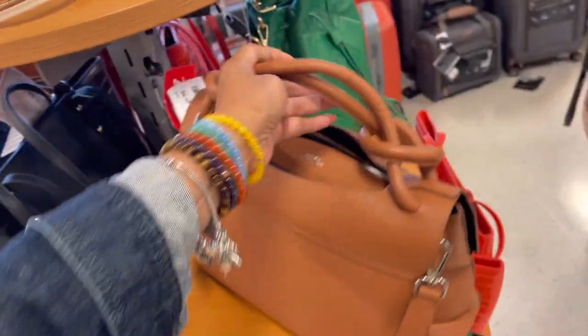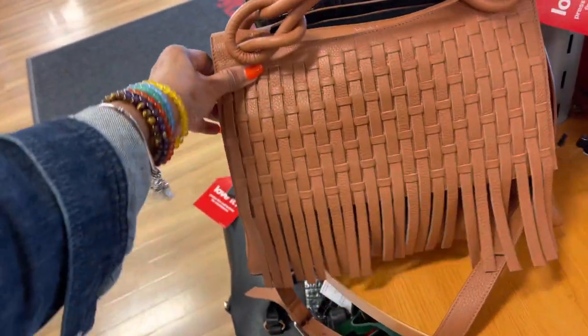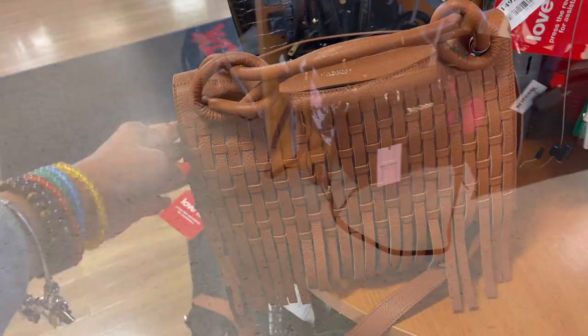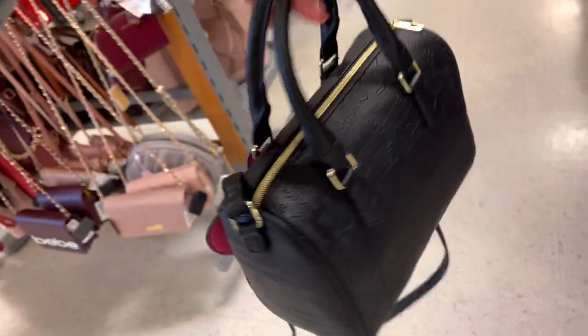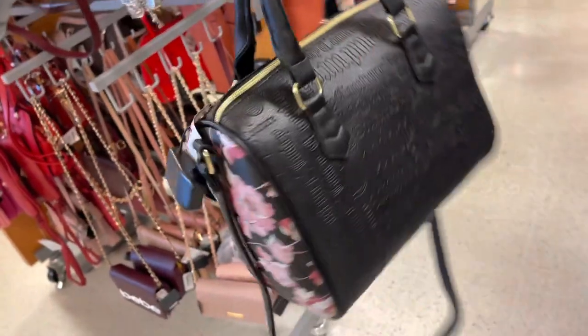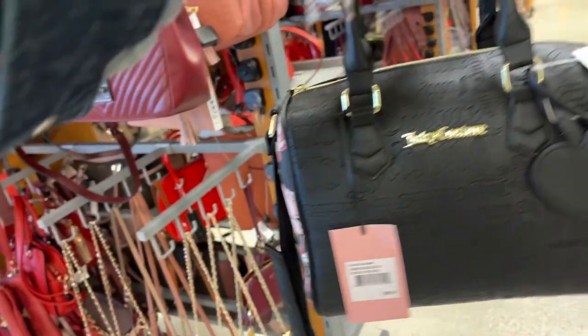This is a beautiful bag — it's Lea Numa, Italian made, 100% leather. Oh look at the strap, wow! Love the fringe, and it's $150. I'm loving it. This is also cute, it's like a speedy 25. It's a Juicy Couture — black with pink. Let's see the price: top handle, shoulder strap, $30.